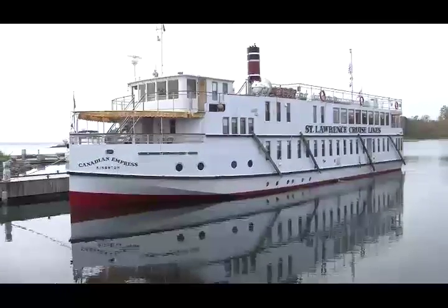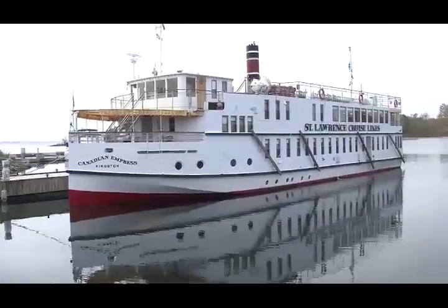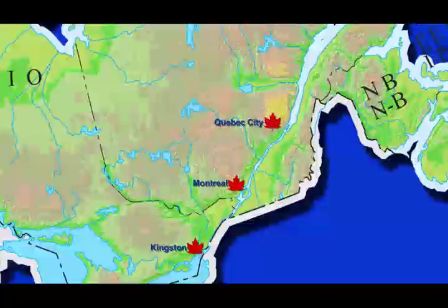The Canadian Empress, the 32-stateroom replica steamship, cruising the magnificent St. Lawrence and Ottawa Rivers between historic Kingston, Montreal, Quebec City and Ottawa.